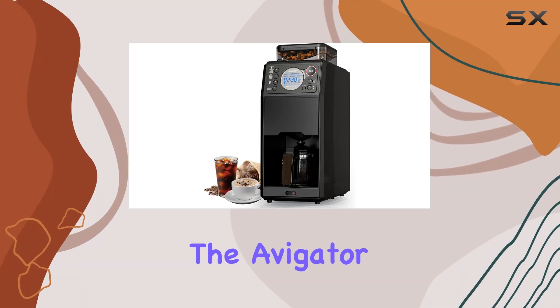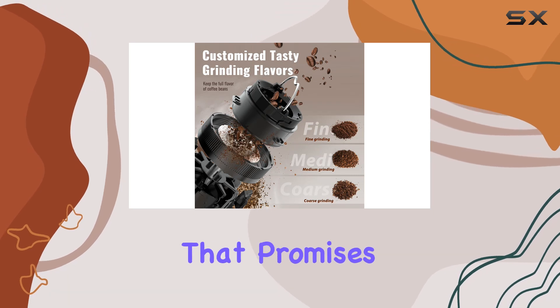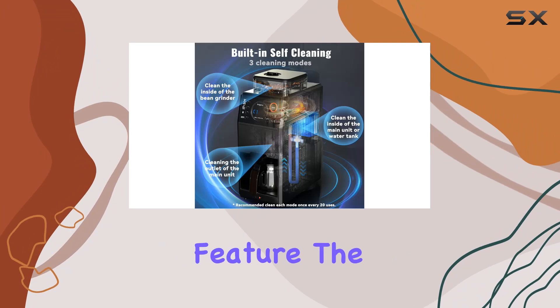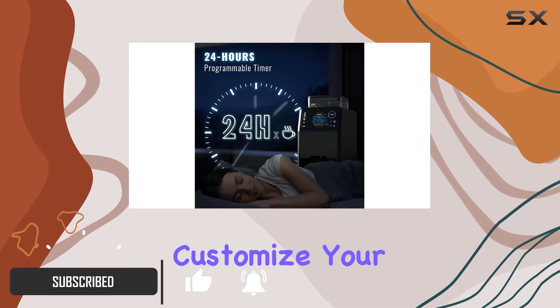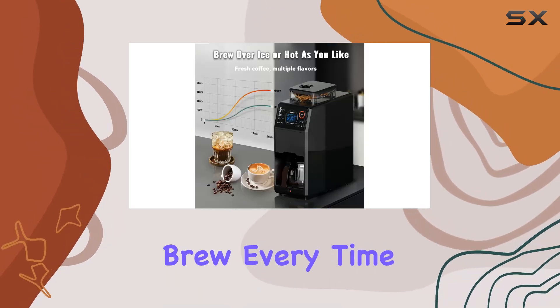Today, we're diving into the Avigator Automatic Grind and Brew Coffee Maker, a sleek addition to any kitchen that promises to elevate your morning ritual. Let's start with its standout feature, the built-in burr grinder. With three grind levels, you can customize your coffee to perfection, ensuring a fresh and flavorful brew every time.